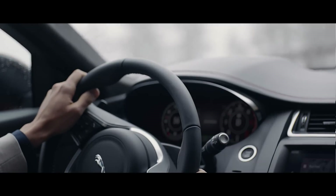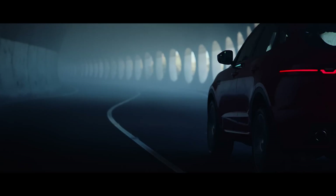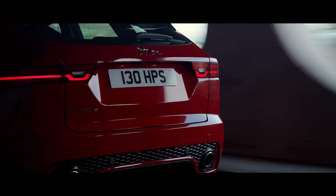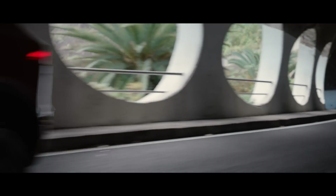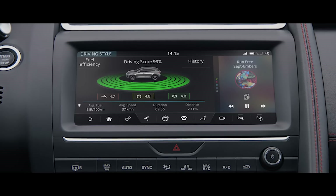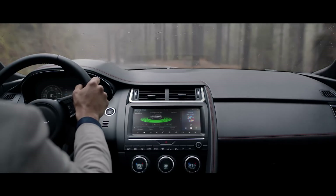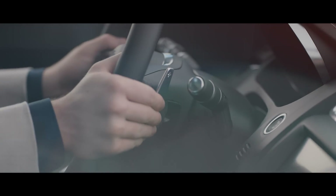Jaguar's electronic power-assisted steering further enhances driver engagement whilst also improving fuel economy. Eco Mode optimizes efficiency, modifying settings throughout the vehicle to reduce fuel consumption and encourages a more efficient driving style.